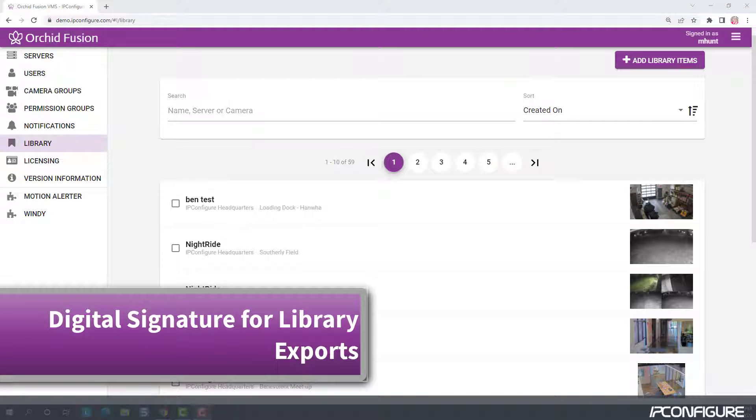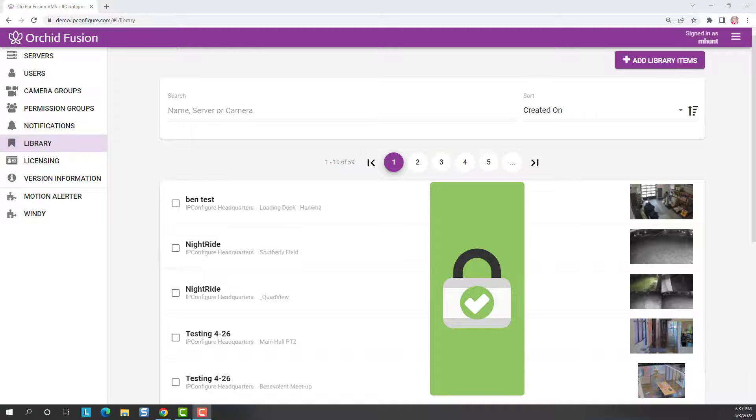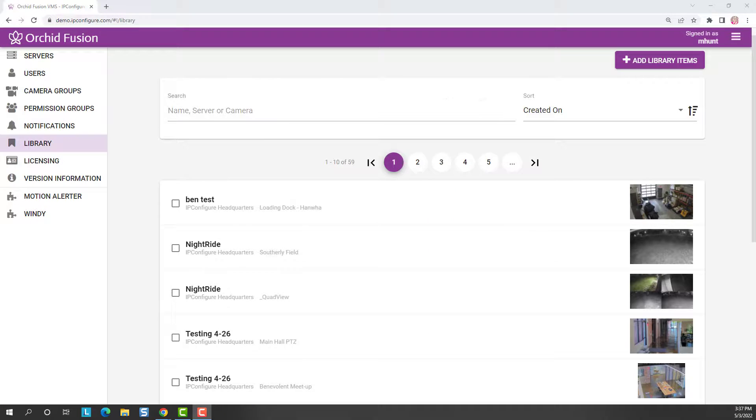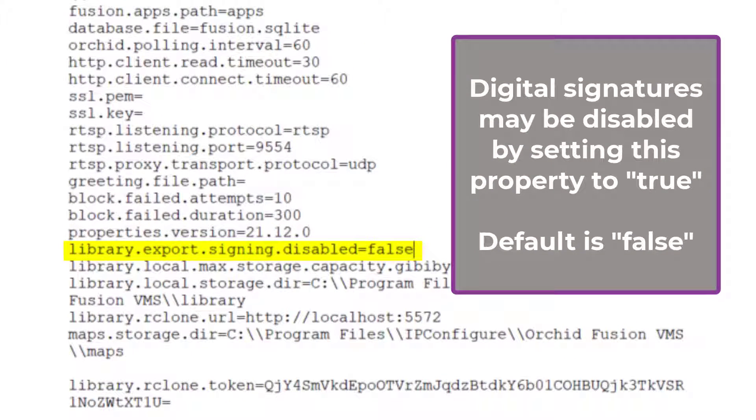Orchid Fusion VMS now applies a secure digital signature to each of the files exported to the library. This feature ensures that the authenticity of the video can be validated. Administrators will also have the ability to disable the digital signature feature by editing the Fusion properties file.